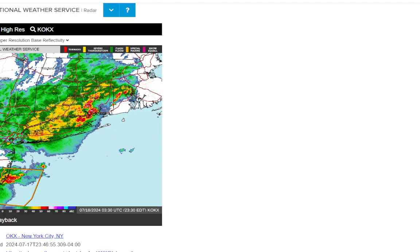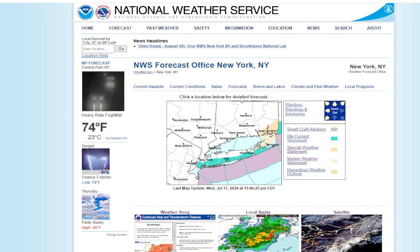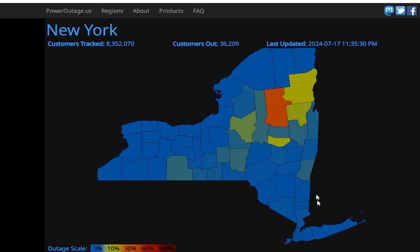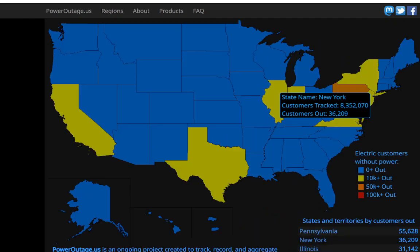Let's see if we can get some storm reports from the National Weather Service. As far as power outages, I went over that already. Going to the power outage map for New York — you'll see it's mostly upstate dealing with the power outages. These storms didn't cause too many power outages for Long Island though.